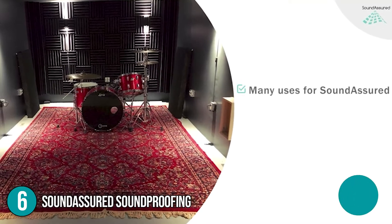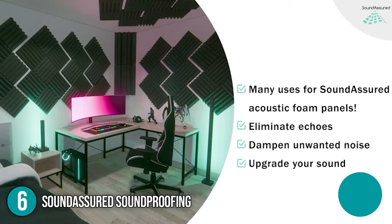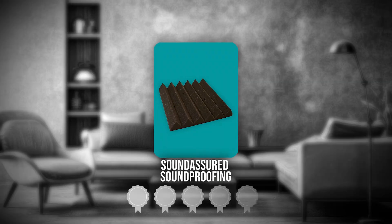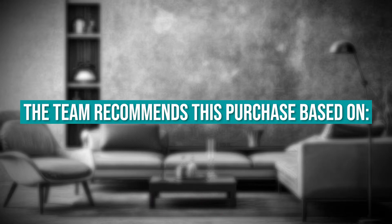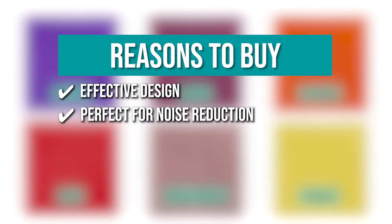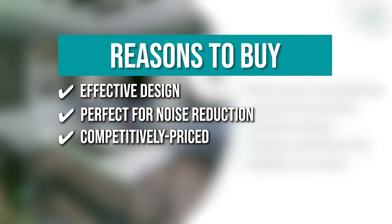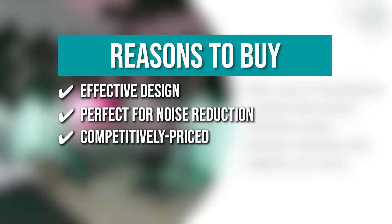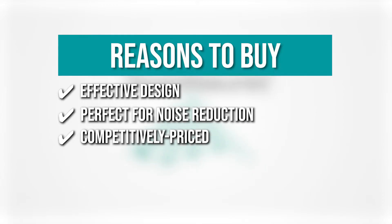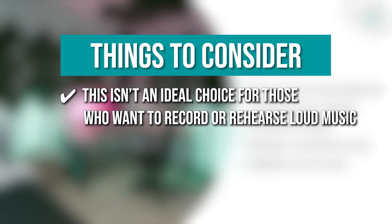The sixth home theater must-have on our list is the Sound Assured Soundproofing. Truth be told, a great sound speaker system is only ever as good as your soundproofing. For that, we recommend getting Sound Assured Soundproofing Foam for your home theater setup. TrustedShoppingGuy.com has awarded the Sound Assured Soundproofing a four-badge rating. Effective design: the width-style angle design ensures optimum sound absorbency, and the acoustic barrier can be applied for permanent or temporary use. Perfect for noise reduction: thanks to the 2-inch thick foam, it is effective at absorbing mid to high frequencies and controlling and trapping echoes. Competitively priced: the soundproofing foam is a great low-cost solution to get better movie sound at home. One thing to know: this isn't an ideal choice for those who want to record or rehearse loud music.